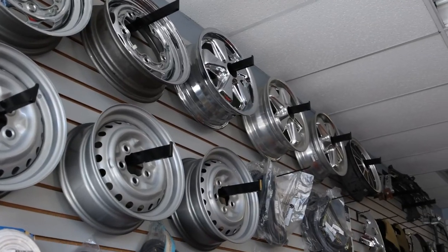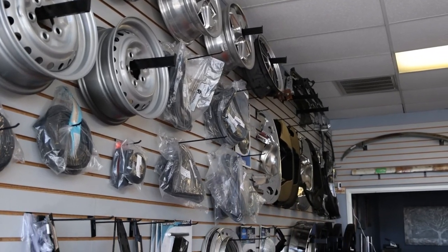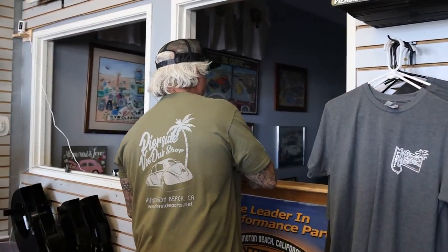I'd like to take you around the showroom and look at some stuff. We've got some Airco wheels here, we got some empty Fuchs. This is the office where we keep all the memorabilia and old shirts.